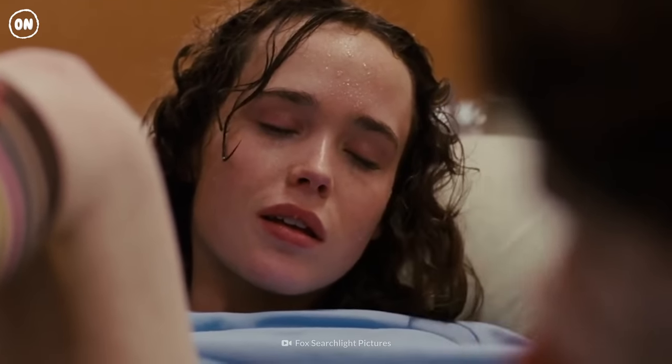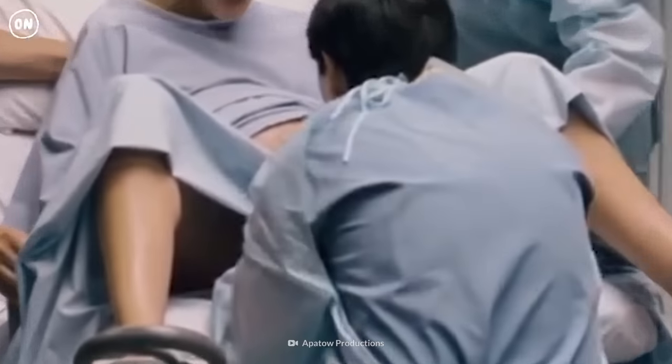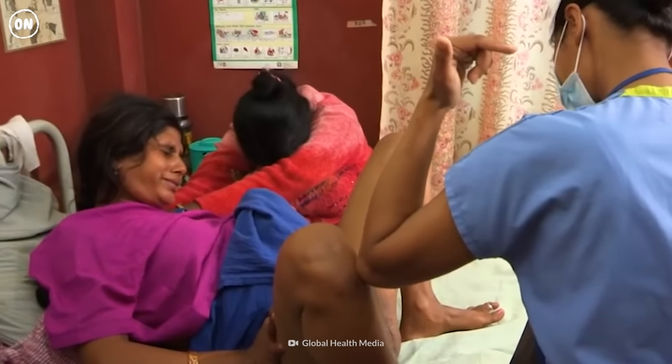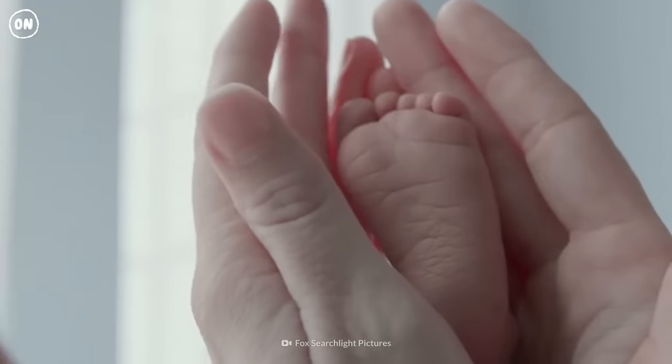After the first baby is born, it can be tricky to know which baby will come next. The doctor or midwife might need to insert their hands into your womb and maneuver the babies into position for you to push them out safely. And before you know it, there they are.